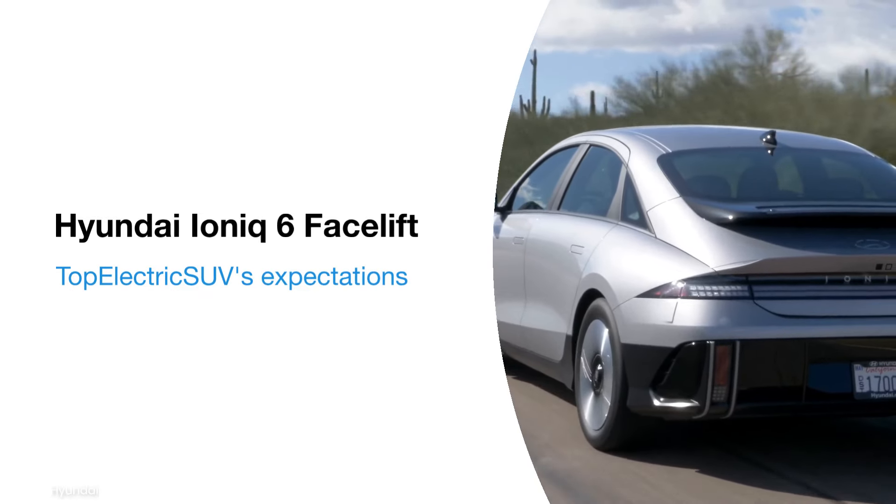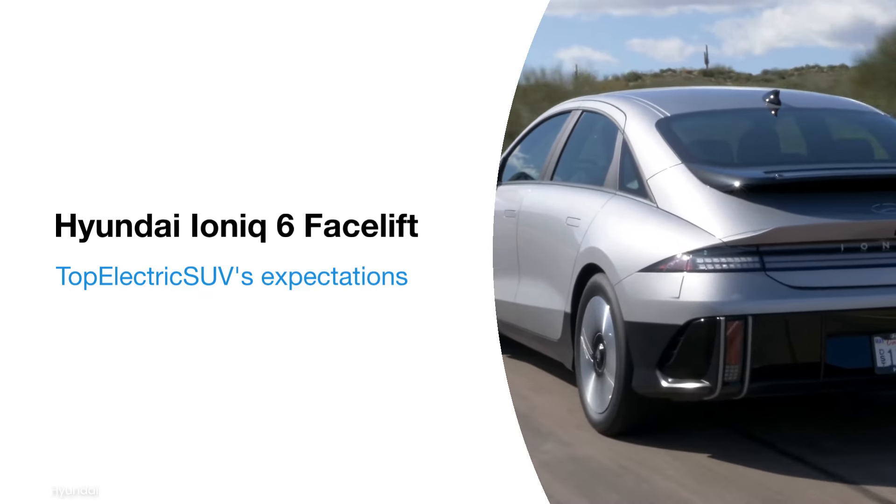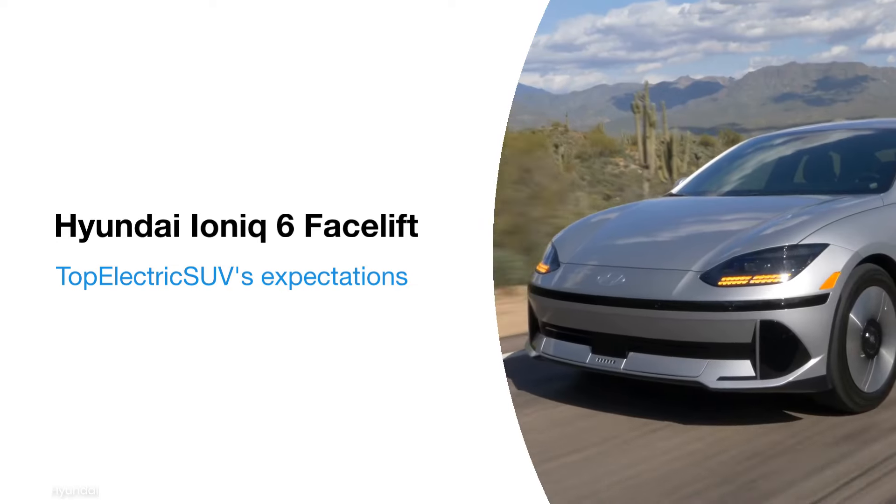While it may only be around two years old, Hyundai is apparently working on an improved IONIQ 6, which is expected to be rolled out from mid-2025.